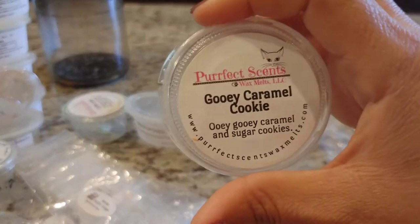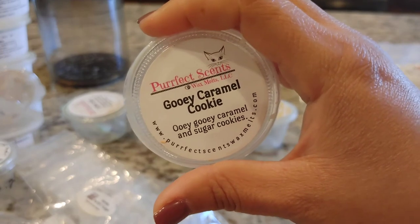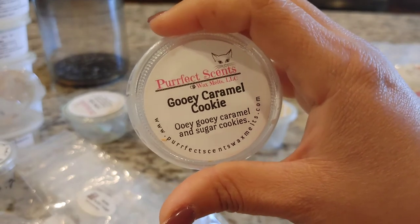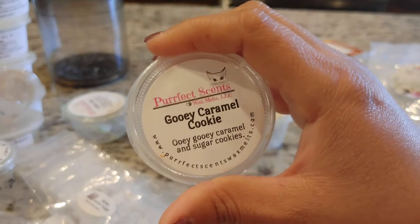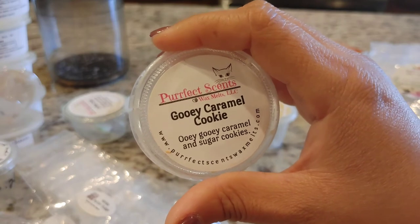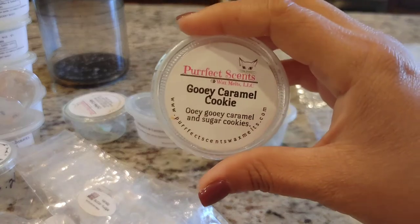Also from Perfect Sense, I got through Gooey Caramel Cookie, which is ooey gooey caramel and sugar cookies. This one was absolutely amazing — I loved this blend. It literally is exactly what it says: rich, decadent caramel and sugar cookies. It was a perfect blend, super strong, and I would repurchase this immediately.